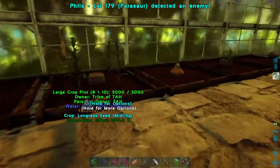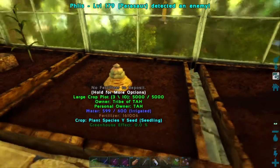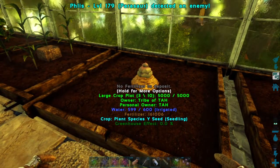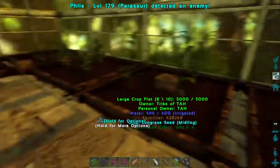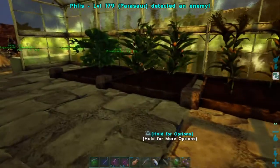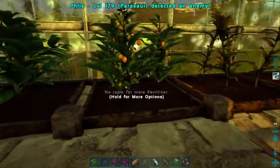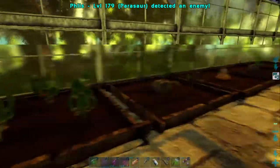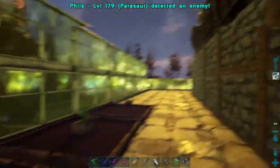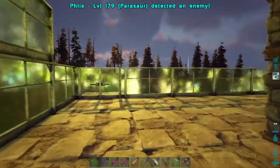We're growing our crops through here. This is something I've never grown before — a plant species X seed — so I don't know what to expect but I went ahead and planted it because I had a seed. We've got two of everything here: two sabo roots, two citronal, two longrass, and two carrots all down through here. And on top of that we've got room to put lots more if we decide to, but this is how we're going to do the other side.